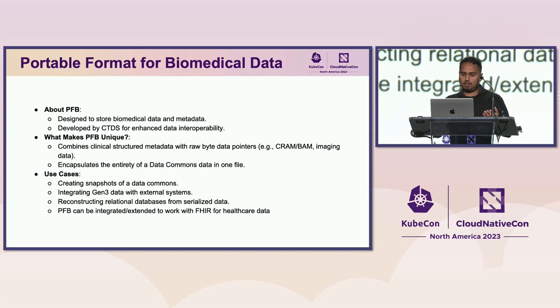We also built a data format called PFB — Portable Format for Biomedical Data — that can encompass all data within a Gen3 data commons and create a snapshot of it. With the PFB file format, you can combine clinical and structured metadata into a single file, export it to external systems to enhance interoperability, or do backups. PFB can also be extended to work with FHIR or healthcare data.